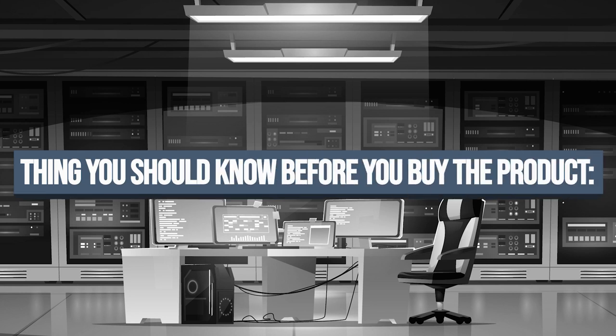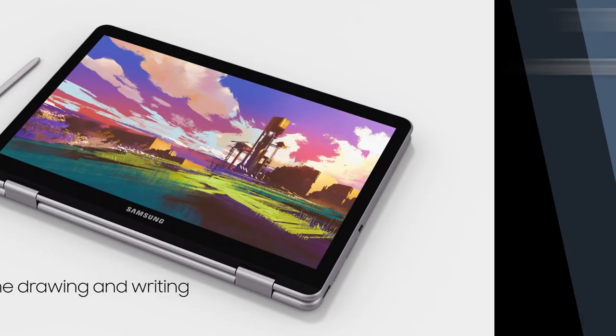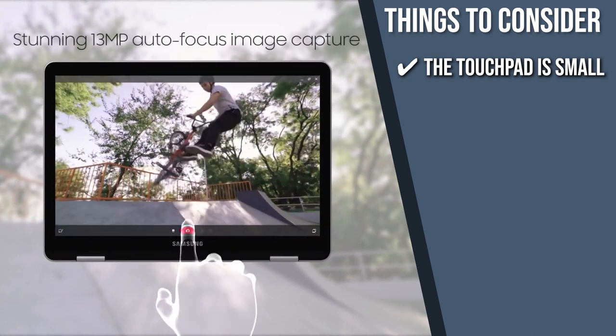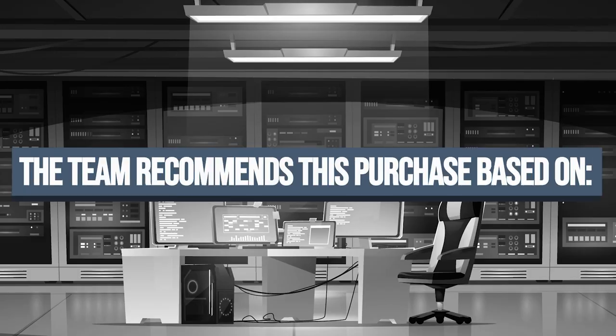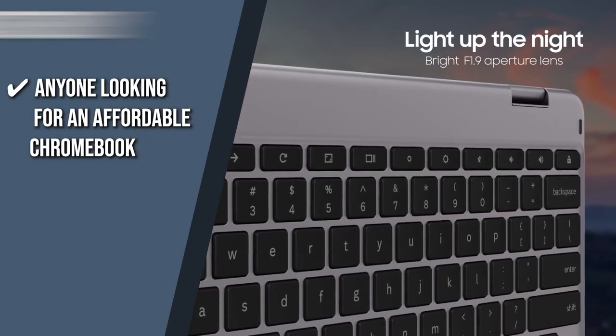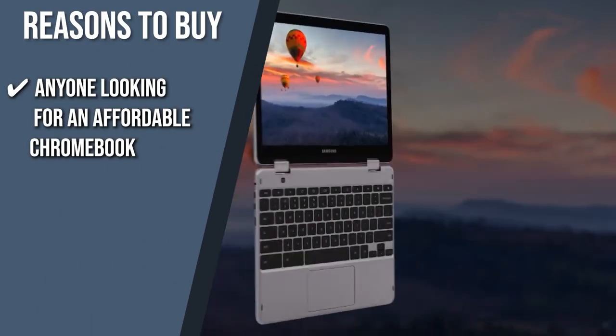Keeping all of that in mind, the thing you should know before you buy the product is the touchpad is small, but it does work well for its size. You can, of course, use the touchscreen instead if you want. The trusted Shopping Guy team recommends this for anyone looking for an affordable Chromebook that's highly versatile and functional.